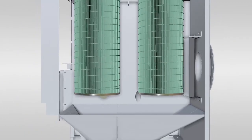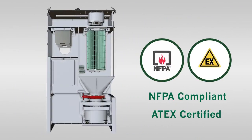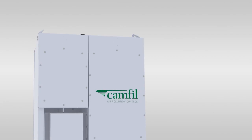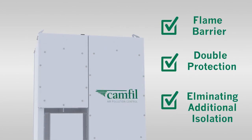QPP2 is built using strong materials with a fully welded construction, certifying it with NFPA and ATEX explosion and shock resistance standards. Both filter stages act as a flame barrier, providing double protection and eliminating the need for additional outlet isolation, saving you money.